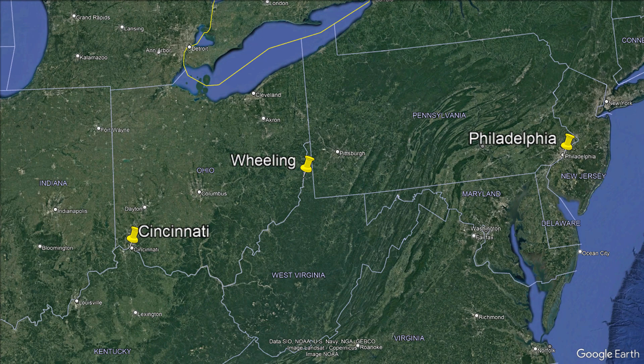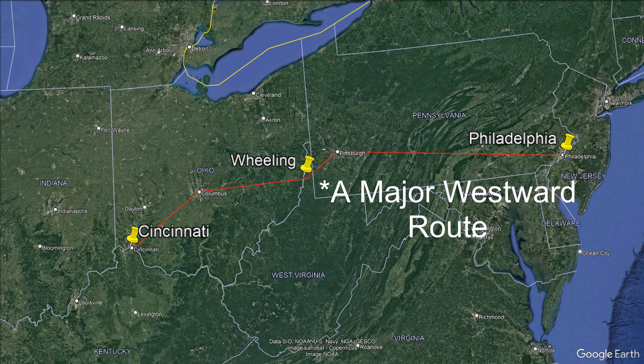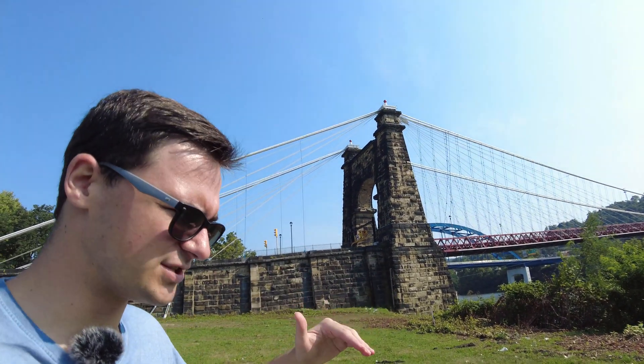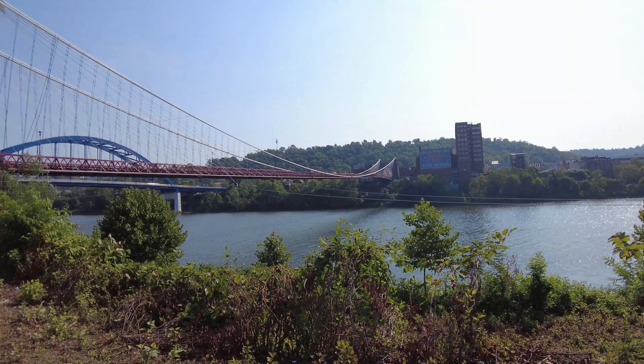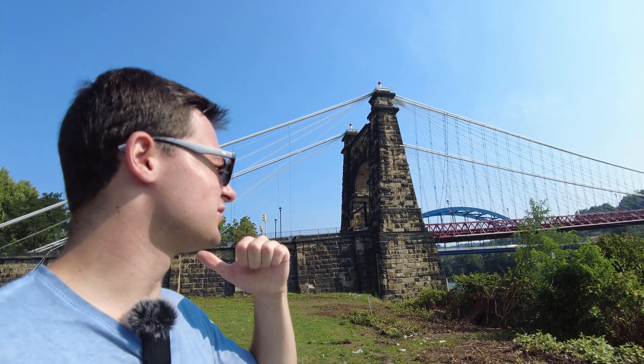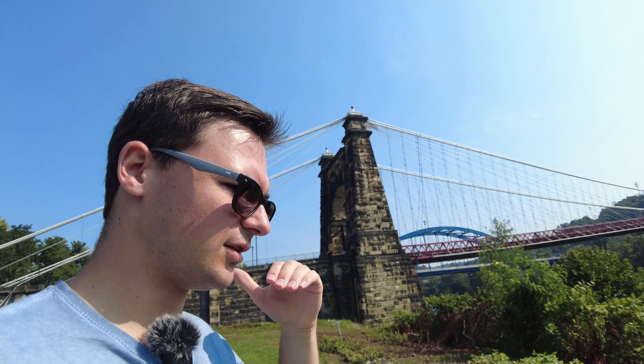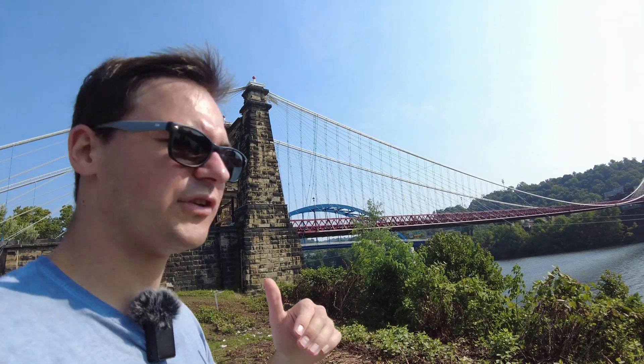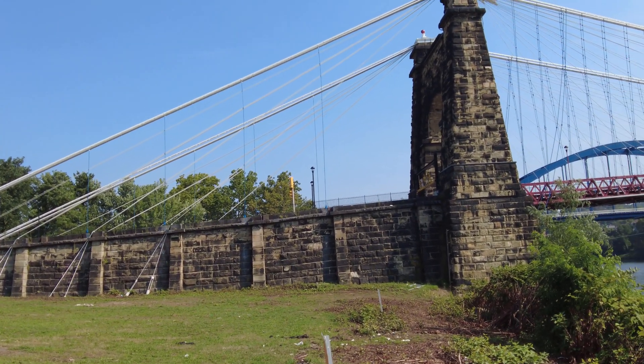The construction of this bridge in Wheeling was incredibly important for the city. The route from east to west around this area went from Philadelphia to Cincinnati, and the city of Wheeling began to be bypassed on the National Road, with a ferry crossing the river at a different point — so this really needed to be built right here. What makes me a little sad is that this is still the oldest American suspension bridge that is standing and operational today, yet the scale of bridges has absolutely dwarfed this one over the years. Even rival engineer John Roebling's bridges in Brooklyn and Cincinnati are more famous than this one — this bridge was just kind of forgotten.